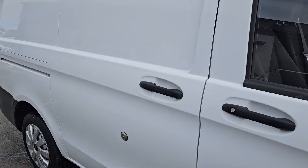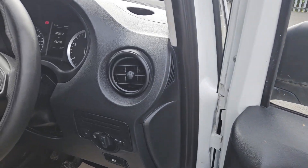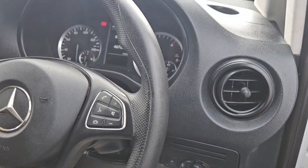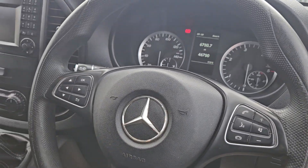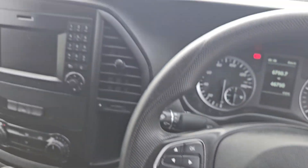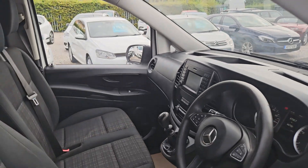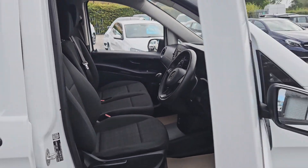We've got the extra security locks on the rear doors as well. We've got electric windows, a multi-functional steering wheel with Bluetooth radio controls, and cruise control just hiding behind there as well. Really nice clean condition as you can see — no rips, no tears, no stains.